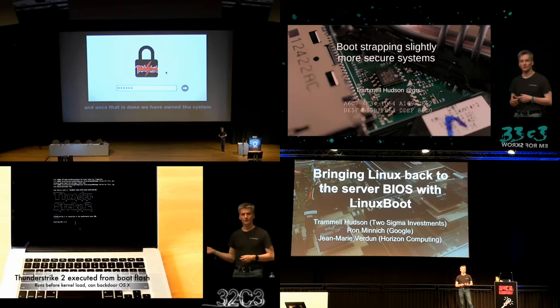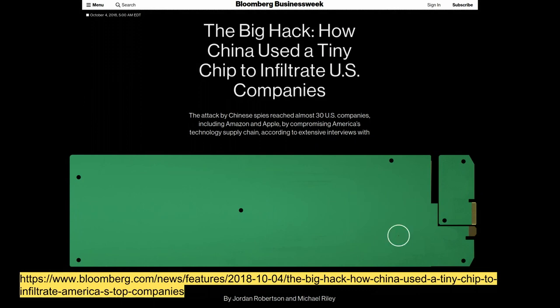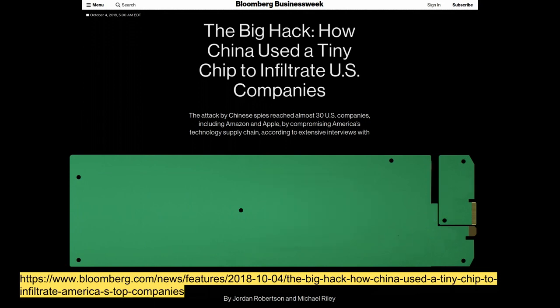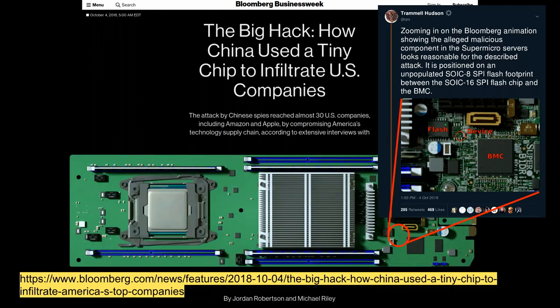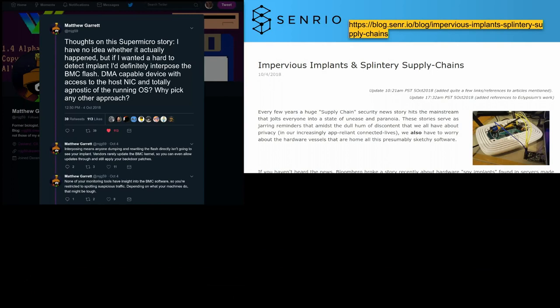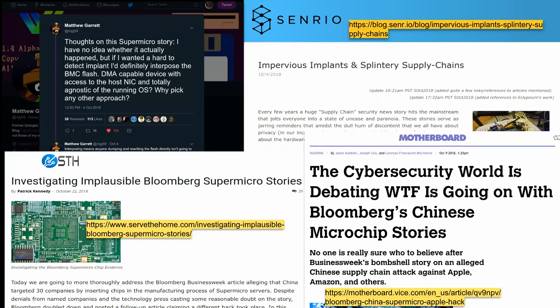With all of this concentrated thinking about firmware and hardware attacks, I was really excited when I saw the Bloomberg story back in October. What really intrigued me was the animated image at the header that highlighted one small part of the board as where the implant was. And what I found really interesting is that is exactly where I would install a hardware implant, as they described, on the spy bus.